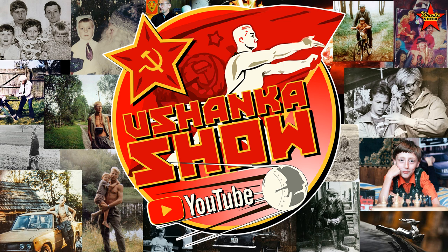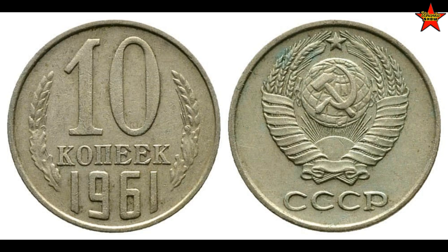Hello comrades and welcome back to Ushanka Show — stories about life in the Soviet Union. Today we're going to talk about the purchasing power of Soviet currency rubles, and more specifically how much you could buy for 10 kopeks.